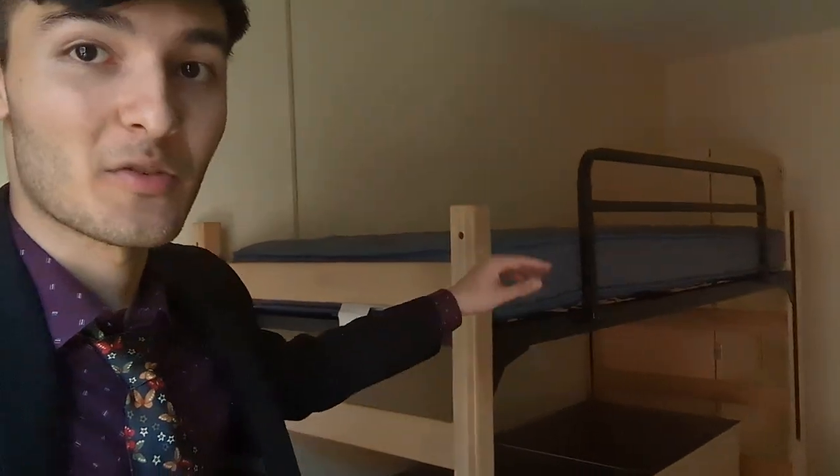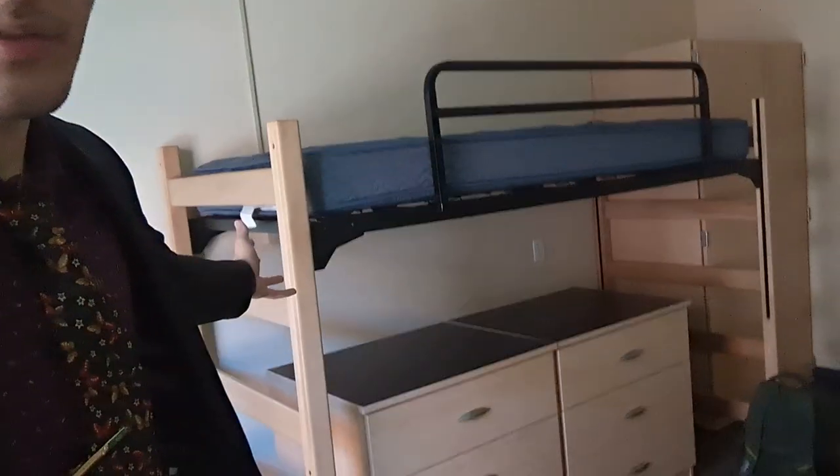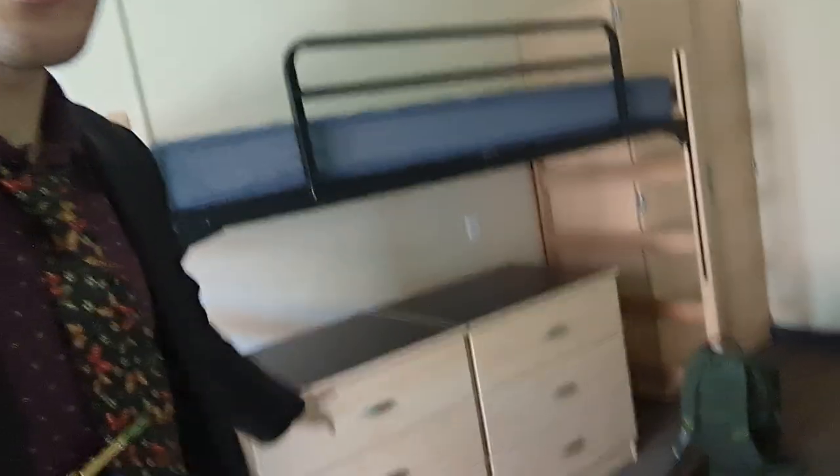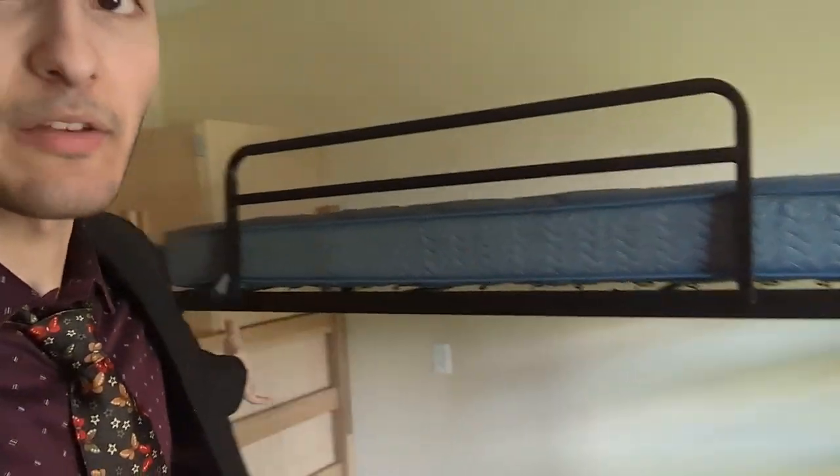Bedding is here as you enter the room. You don't get sheets or pillows — you get a mattress and a frame to support it. Below that are your drawers where you can keep your belongings, as personalized as you'd like. And this is where your roommate will be if you've chosen a dual room.